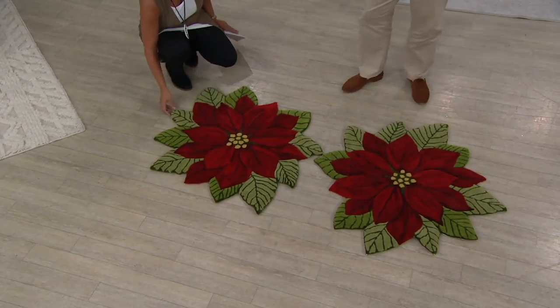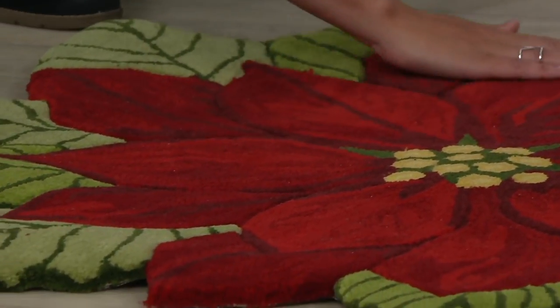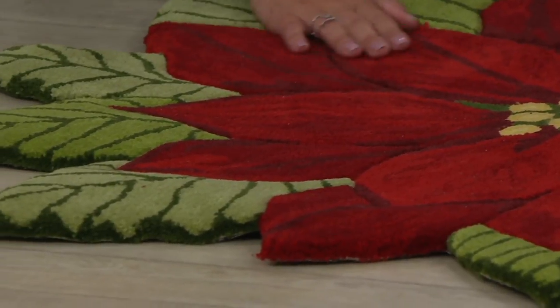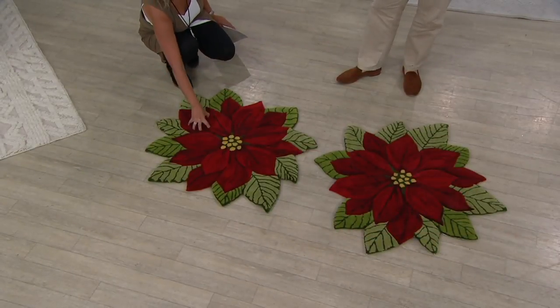It's beautiful and it doesn't scream ho ho ho. It's not an elf for Santa — it's a winter flower. So put it down right after Thanksgiving and leave it wherever it's staying through March or April.